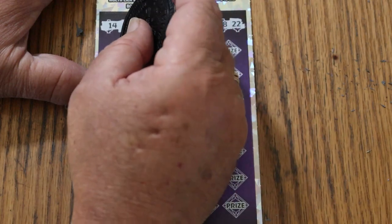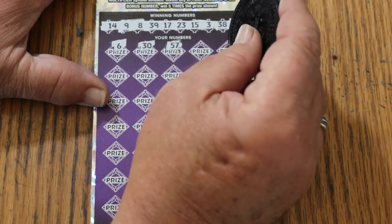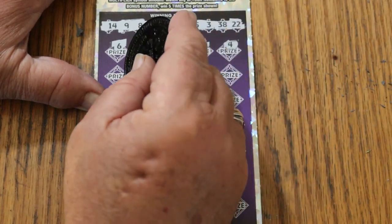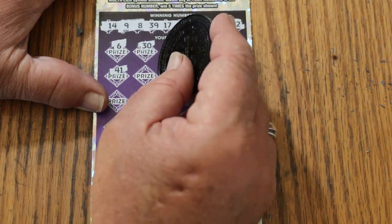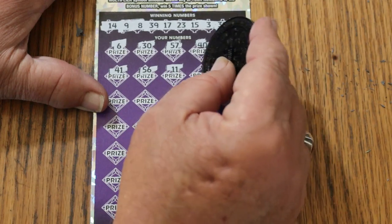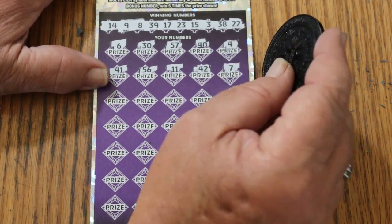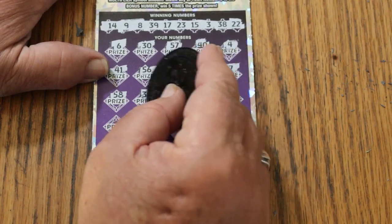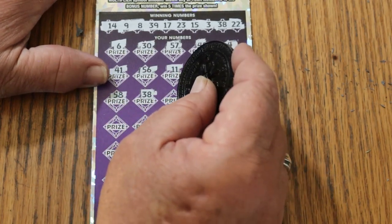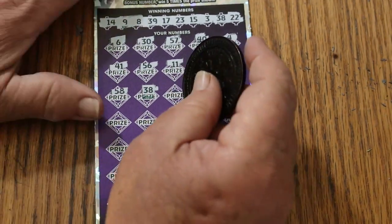Bonus number is 51. Coming up: 6 and 30, 57 and 40, 4 and 41, 56 and 11, 42 and 7, 58 and 38 — and we are ending with a win. So far just the single number match, but that works. We're ending on a win; we just don't know what kind of win yet.